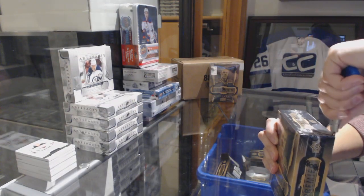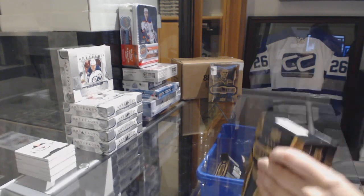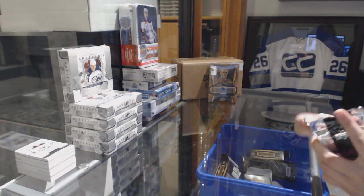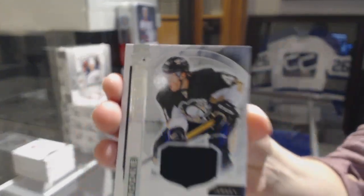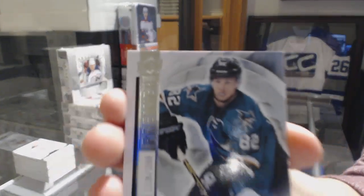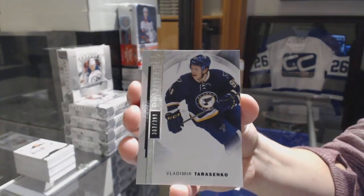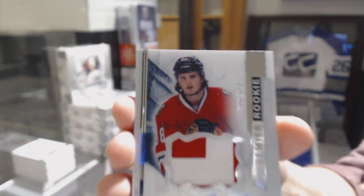And a rookie auto number to 399 for the Minnesota Wild, Christophe Bertschy. We've got a rookie jersey for the Pittsburgh Penguins, Daniel Sprong. Number to 399 rookie for the Sharks, Nikolai Goldobin. Number to 399 base for the Blues, Vladimir Tarasenko. We've got a two-color rookie patch auto, number to 375 for the Chicago Blackhawks, Ryan Hartman.